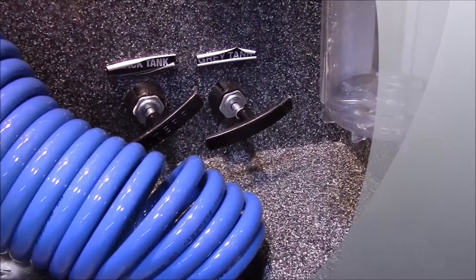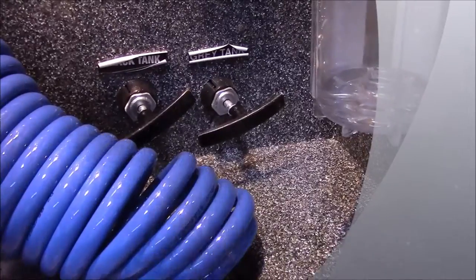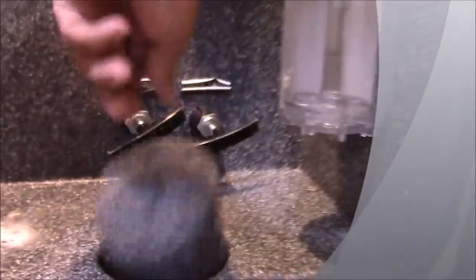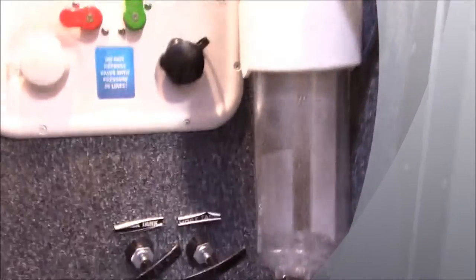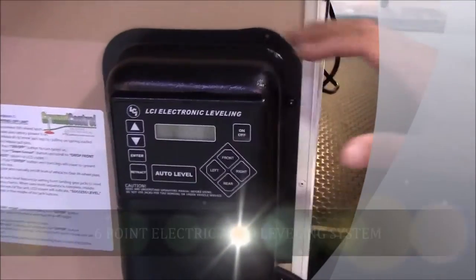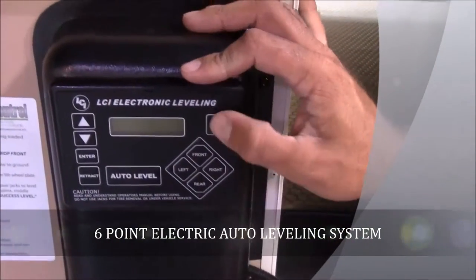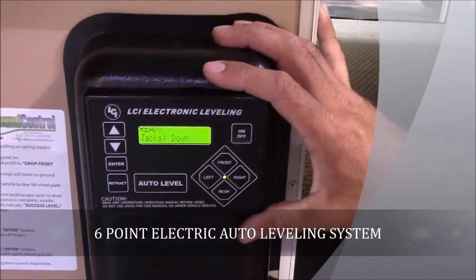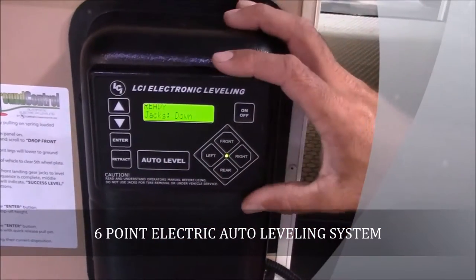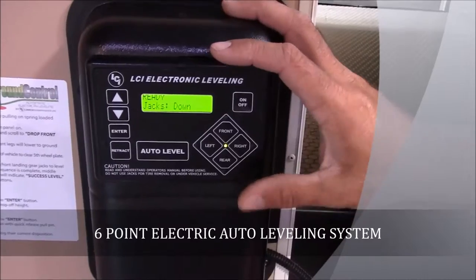You've got your pull handles located right here, and you just run your hoses right up through that. Shut your door and no one's messing with your stuff. This Columbus has a six-point electric auto-leveling system. It's all done right here — once you get it off your truck, all you've got to do is hit that auto level button and she'll level up for you in no time.